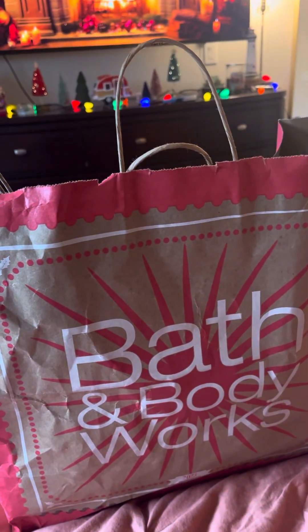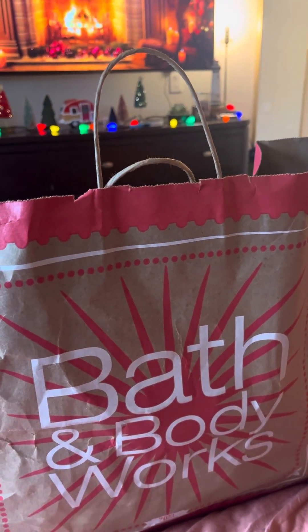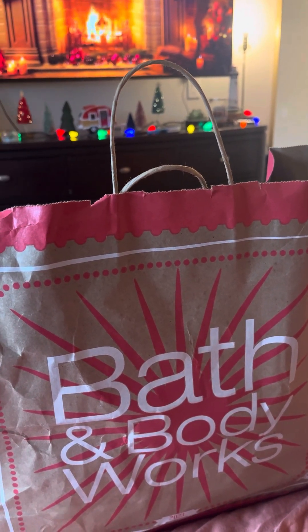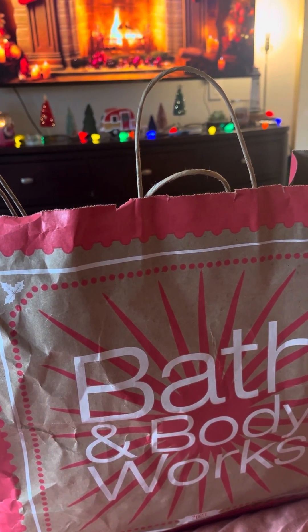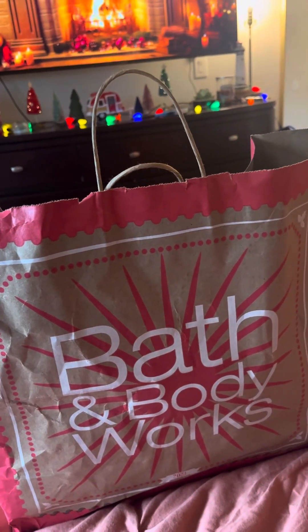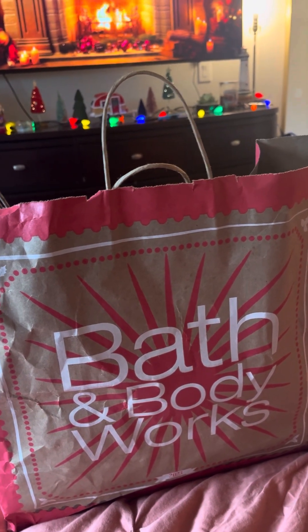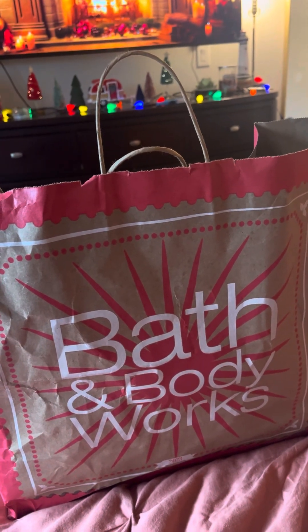I went to Bath & Body Works and it was super packed — the store was insane. We were in there for about a good 30 minutes because my nieces were shopping around, my sister, and my brother was there just kind of wandering. I only have four candles in the bag because one of the candles my sister had in her bag. I'll just show the four candles that I have.